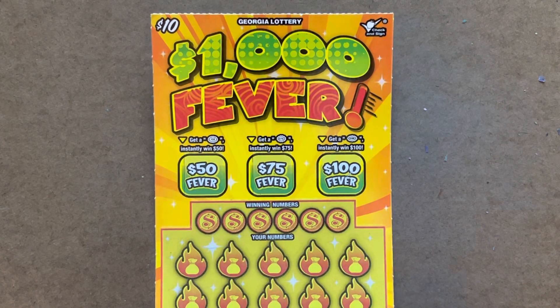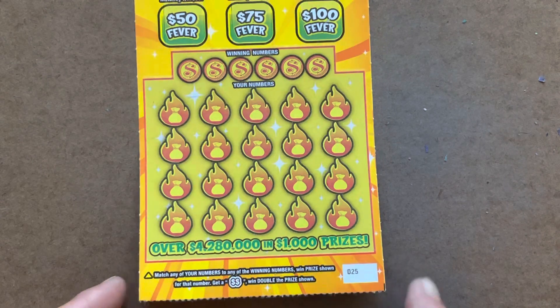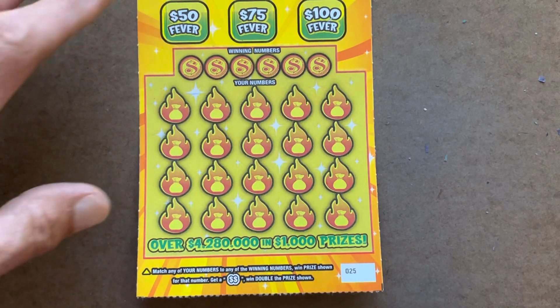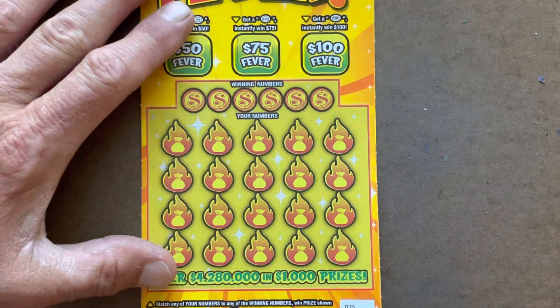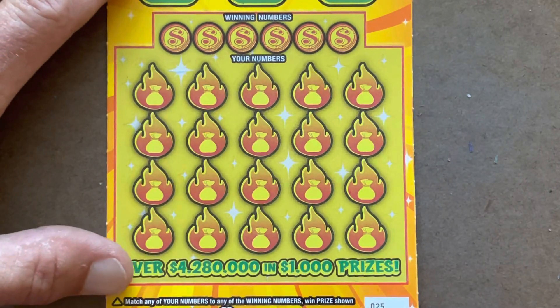Alright, $10,000 Fever. Three bonus spots. It's a matching number game. The symbol is the double dollars, and if you find it, it doubles your prize. Let's zoom in a bit.